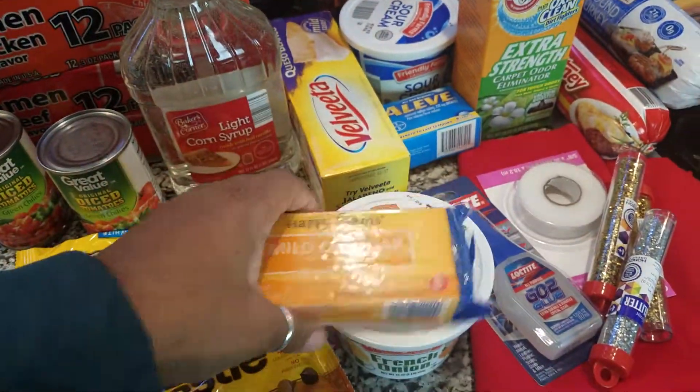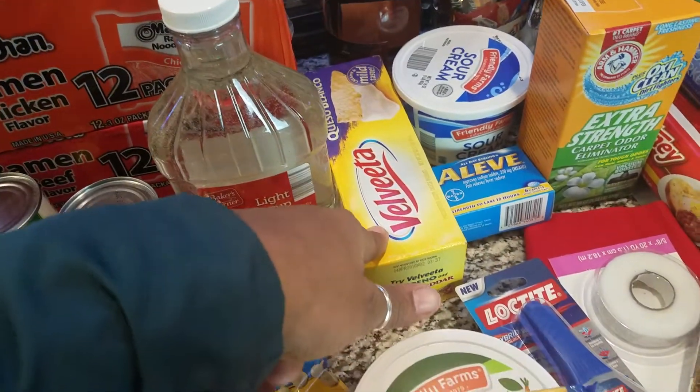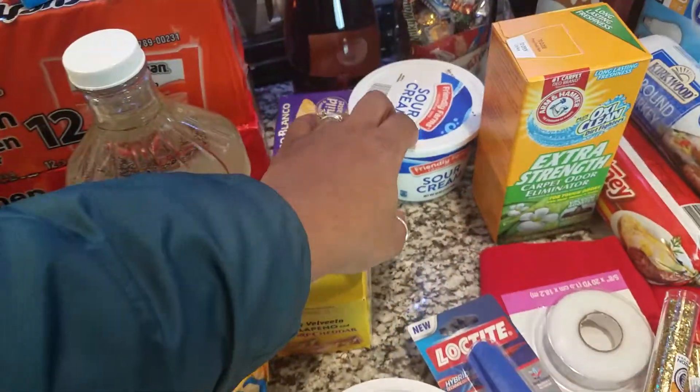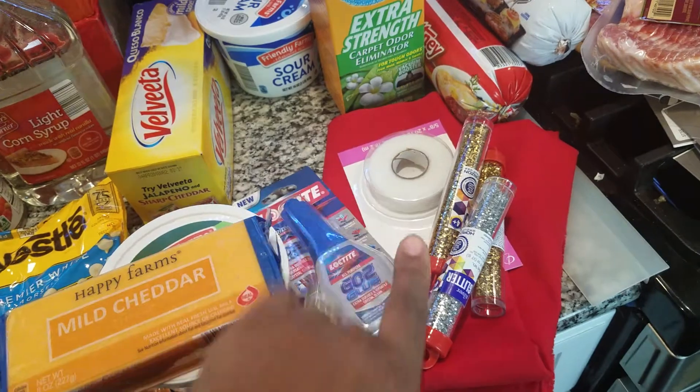Karo syrup, cheddar cheese from Aldi's — this is from Aldi's as well — French onion dip, some queso cheese, some Aleve, some sour cream, and some Loctite glue for something I have to fix in the bathroom.